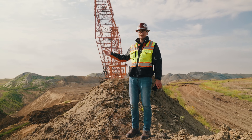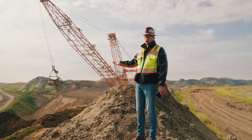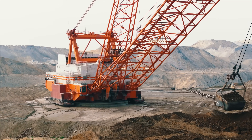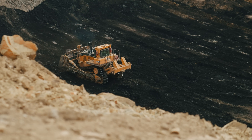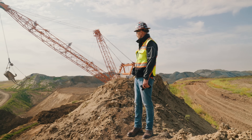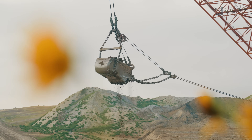This is the Bucyrus Erie 2570W — it's one of two draglines out here at the Poplar River Mine, and they use it to remove overburden. The dragline doesn't actually mine any coal; it comes in and removes the overlying material over top of the coal seam. It's got a 93 cubic yard ESCO bucket on it. The dragline is the king of earthmovers — nothing really compares to it, and that's why they run them here to remove overburden.